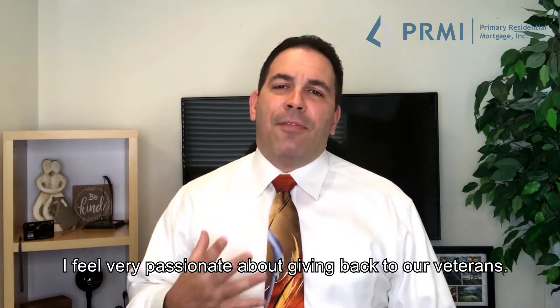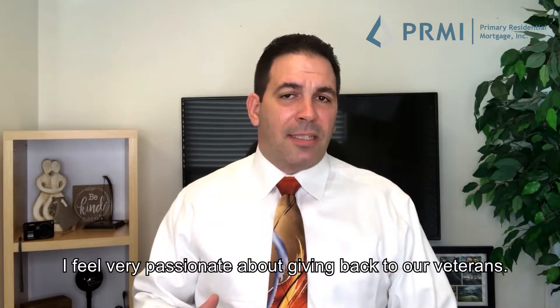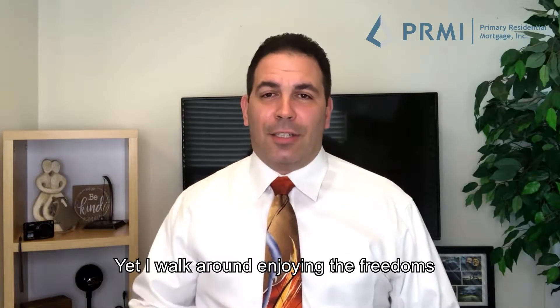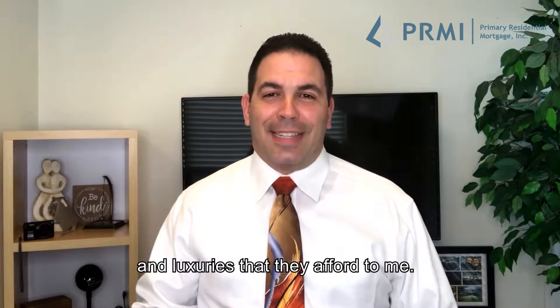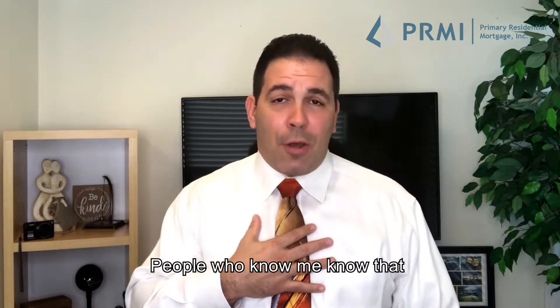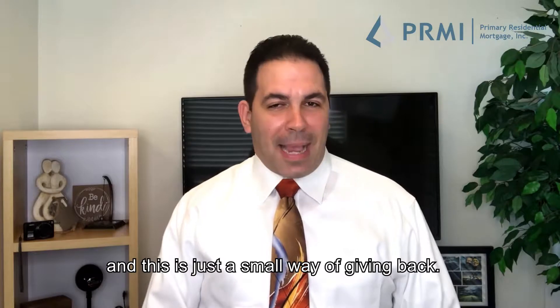It's a small way of giving back. I feel very passionate about giving back to our veterans. I'll be completely honest — I don't have the courage to do what our veterans do, yet I walk around enjoying the freedoms and luxuries that they afford to me. Helping veterans and giving back is something that's always been a big passion of mine. People who know me know that, and this is just a small way of giving back.